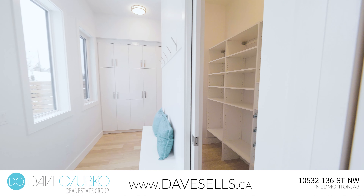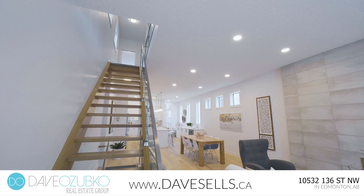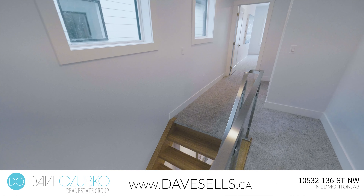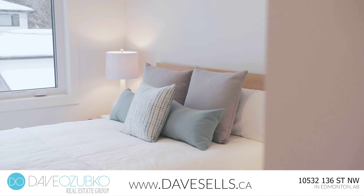Reason number one: this designer's kitchen has it all, with a center quartz island, high-end appliances, undermount lighting, gas cooktop, beverage cooler — and don't forget this walk-through pantry.